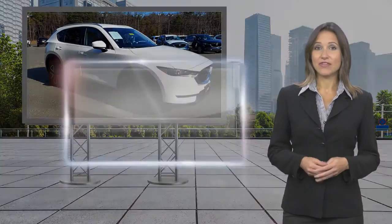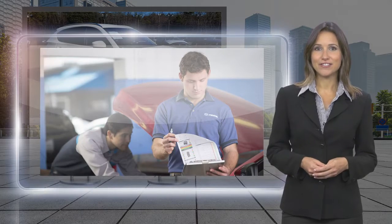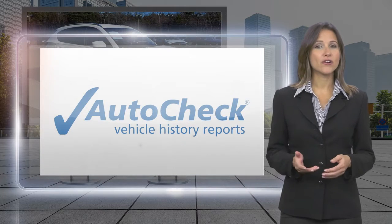We believe that driving matters. That's why only the best maintained late model vehicles make the Mazda Certified Pre-Owned cut. This vehicle is scrutinized and tested to make sure it meets the highest standards. Feel confident that your Mazda is built to last,